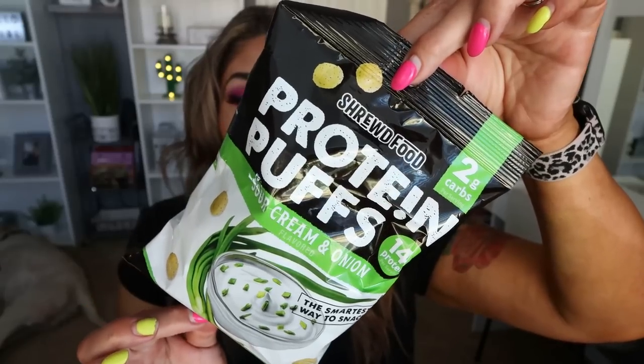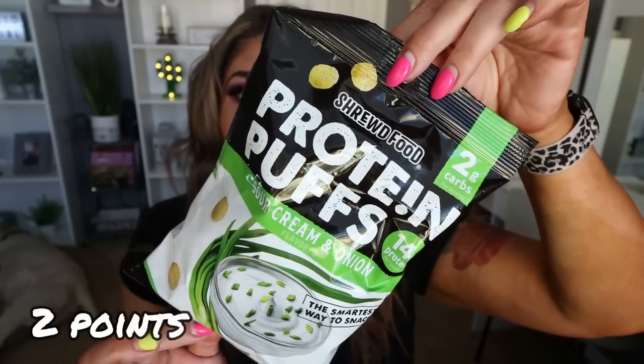Another new food favorite is from the brand Shrewd Foods — these are their protein puffs. I have the sour cream and onion and I found these at Sprouts. They had several other kinds — I think they had a barbecue, a salted one, and maybe a chili lime. These are really good. It's like a little puffed chip and it has 90 calories per serving and 14 grams of protein. I love a good crunchy snack, but I love getting in my protein even more. So this is ideal because you get that crunch and you get in your protein. The sour cream and onion is delicious.